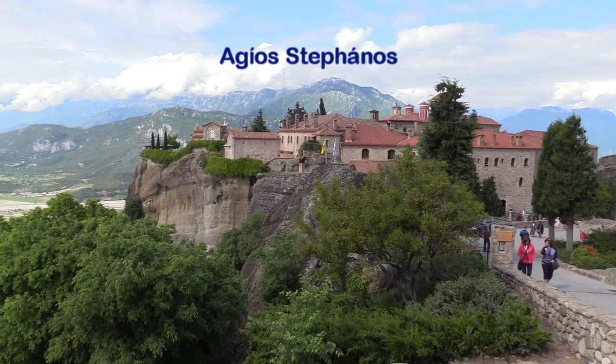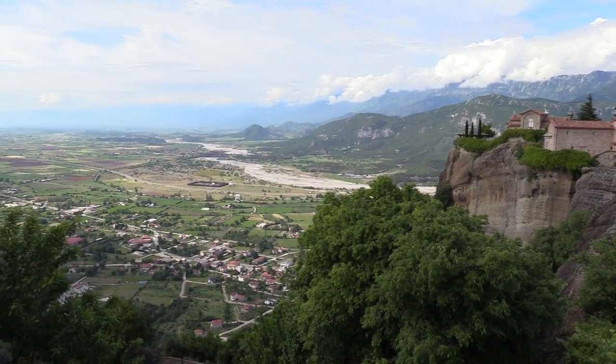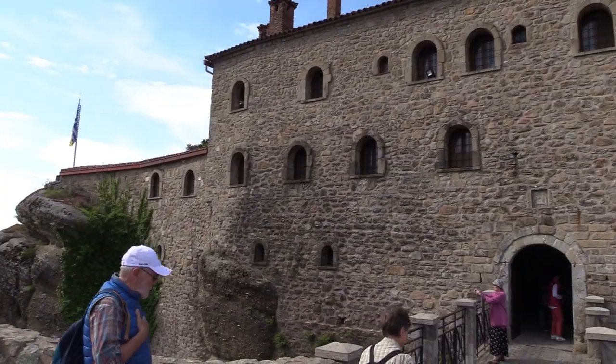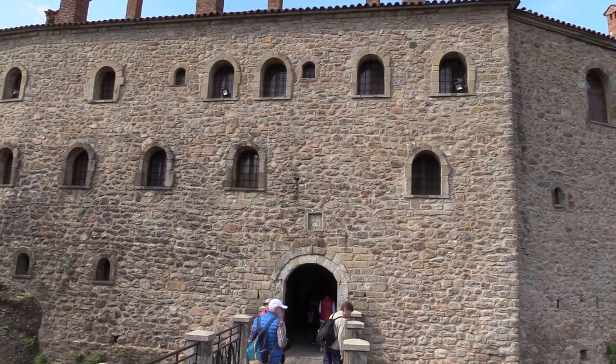Agios Stephanos is the oldest monastery, built in 1192, high above the Pinaios River at the northwestern edge of the plain of Thessaly. Abandoned in the 1960s, it is a nunnery of 28 nuns today.